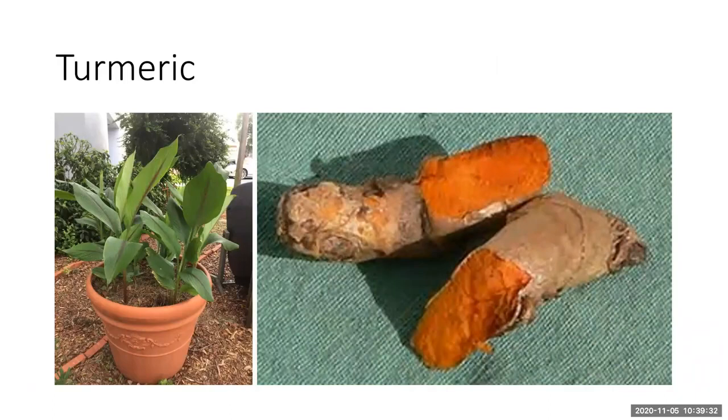Turmeric is another plant you can grow. It produces beautiful leaves and a really beautiful flower spike that stays close to the ground. Of course, you're familiar with the rhizome used in cooking as a spice. It is deciduous — the leaves are starting to die back now — but it'll spring back up in the spring. It does well in partial to full shade, so if you don't have full sun and can't grow many of the other plants, this is another beautiful edible plant option.